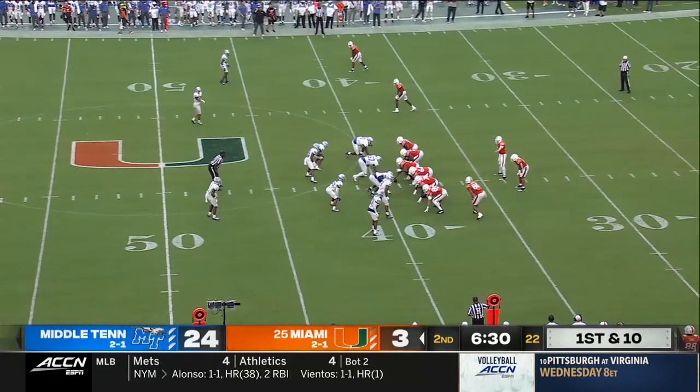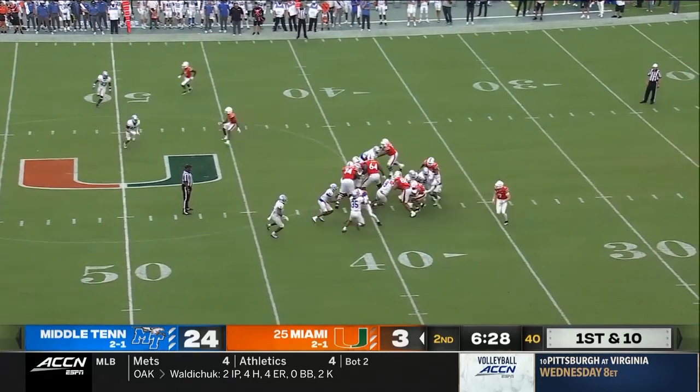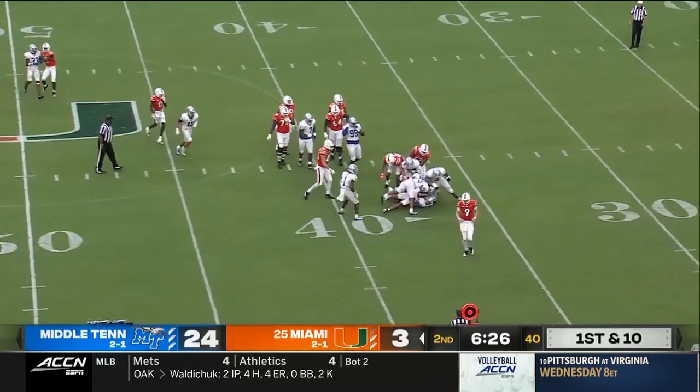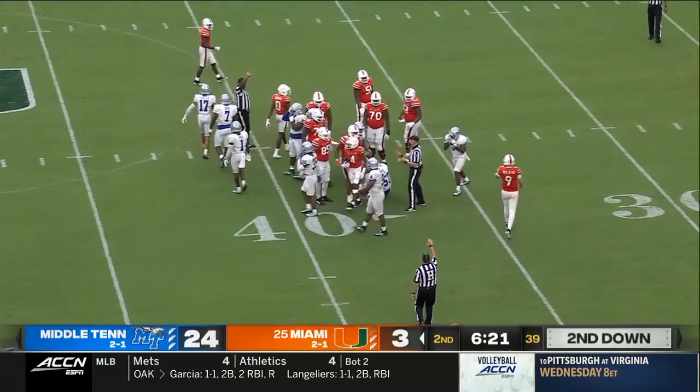A break for Miami now as they can get out of the shadow of their own goal post. Knighton on the carry, tries to dance, can't get back to the line of scrimmage. Ferguson, Cook, and several others combine on the stop.